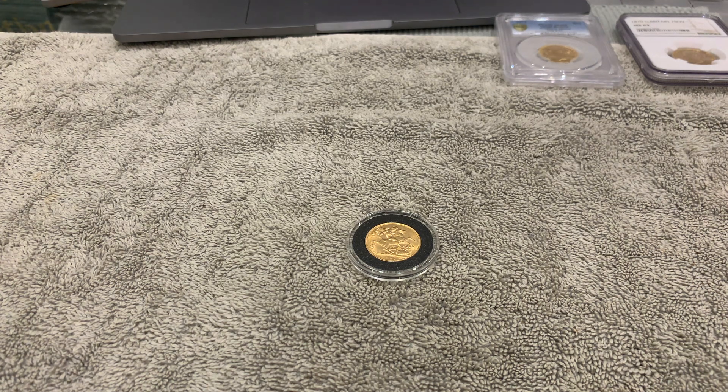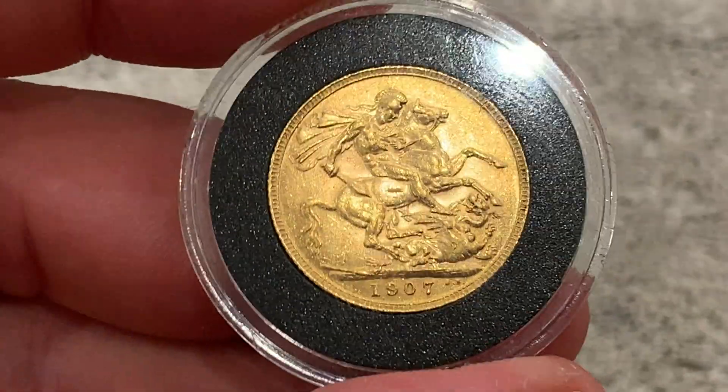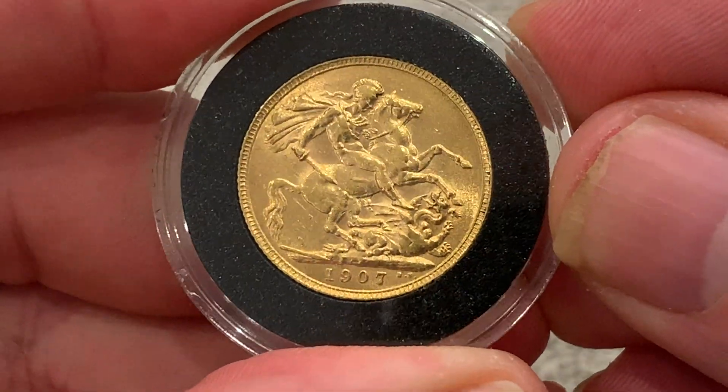Hi guys, I've got another sovereign tonight. I'm working my way through this set that I got a couple of months ago. Once I've worked my way through it, I will show you this set in its entirety, but I'll do it one by one for now. So in this set, this is the first one of the 20th century.